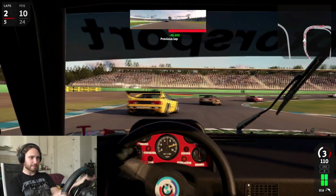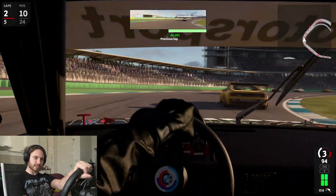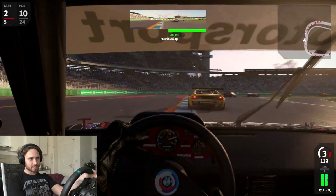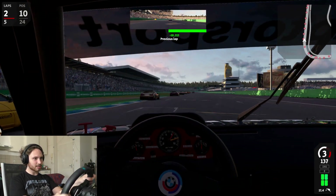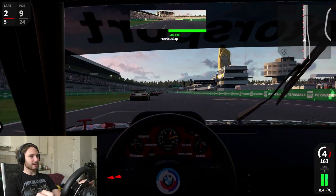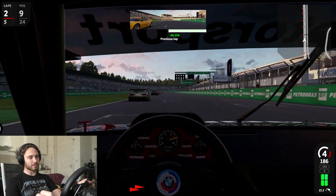I love it when a plan comes together and you pass them like that. The AI, they don't know how to defend that well, but I think they're better in Automobilista 2 than in some other games.